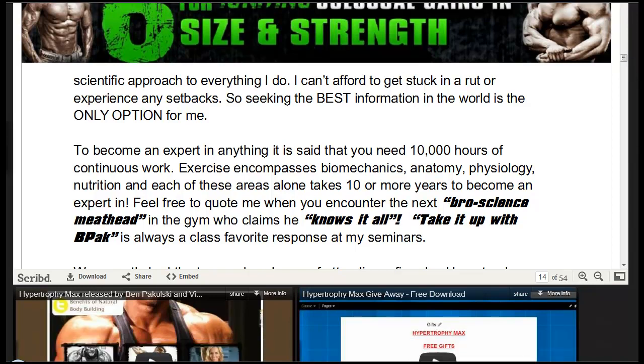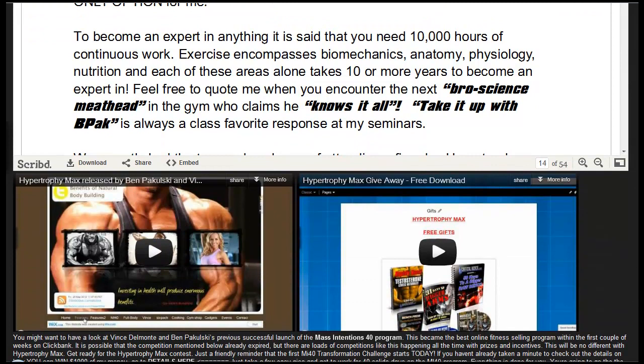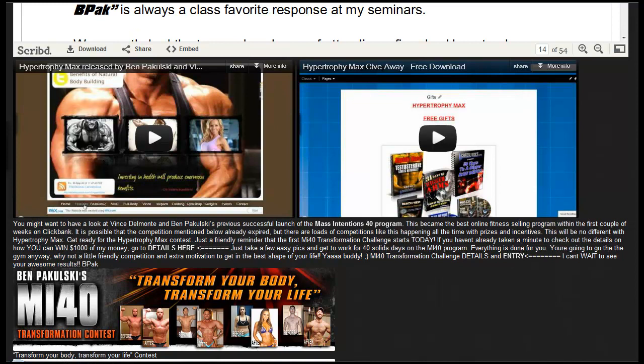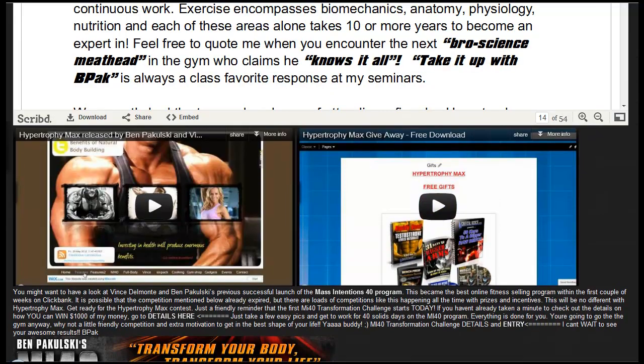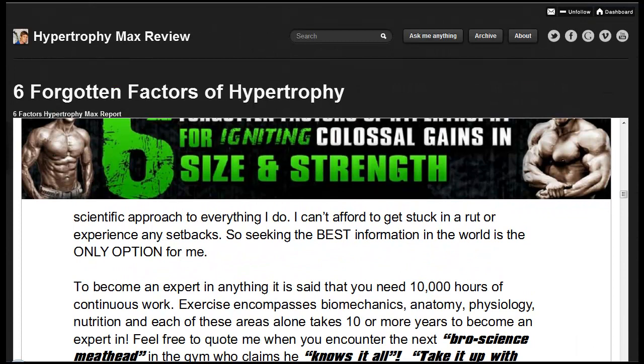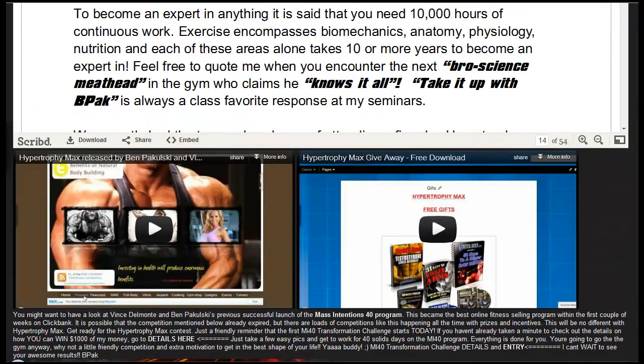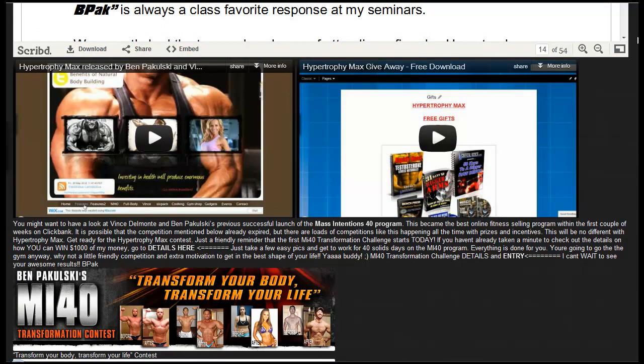When you scroll down on the site, you can download the report, share it, or embed it on your website. There's also a video here for Hypertrophy Max released by Ben Kipulski and Vince Del Monte. There are gifts that will be given away — I'll give away loads of gifts whenever you obtain Hypertrophy Max from the link provided below the video or on my website. I will update this website constantly as I receive more information about Hypertrophy Max.